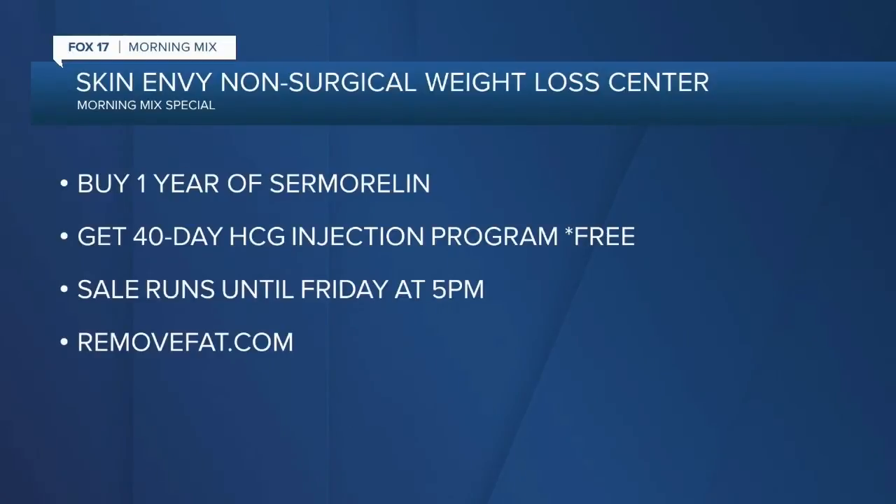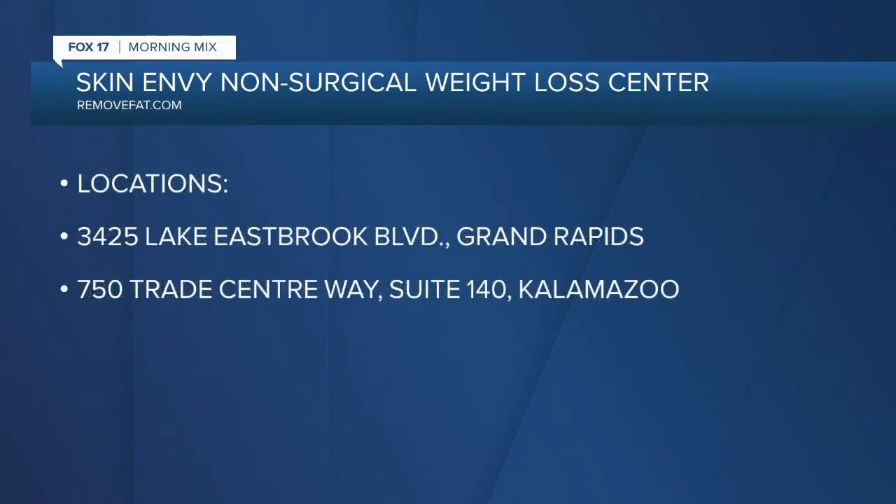Skin Envy Non-Surgical Weight Loss Center is running a special promotion just for Fox 17 Morning Mix viewers. If you purchase one year of Sermorelin, you will get for free the HCG 40-day injection program, valued at $750. That sale runs until Friday at 5 p.m. Go to removefat.com. Skin Envy Non-Surgical Weight Loss Center has two locations: one in Grand Rapids and one in Kalamazoo.